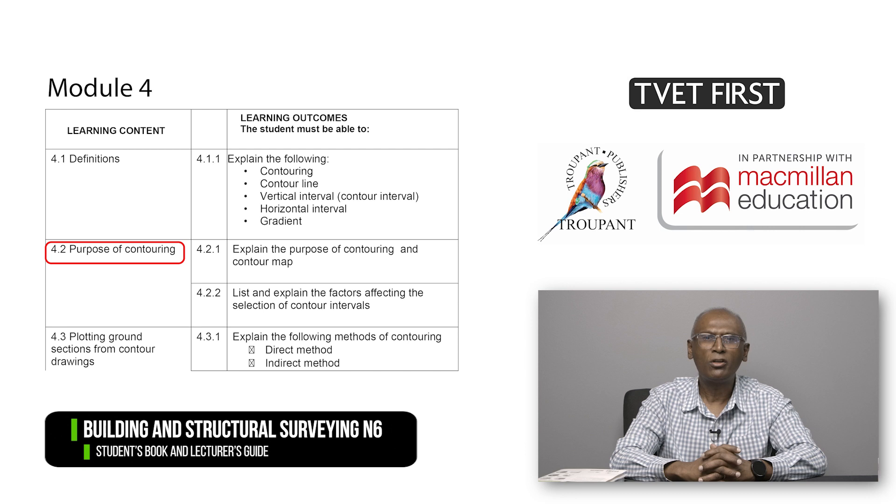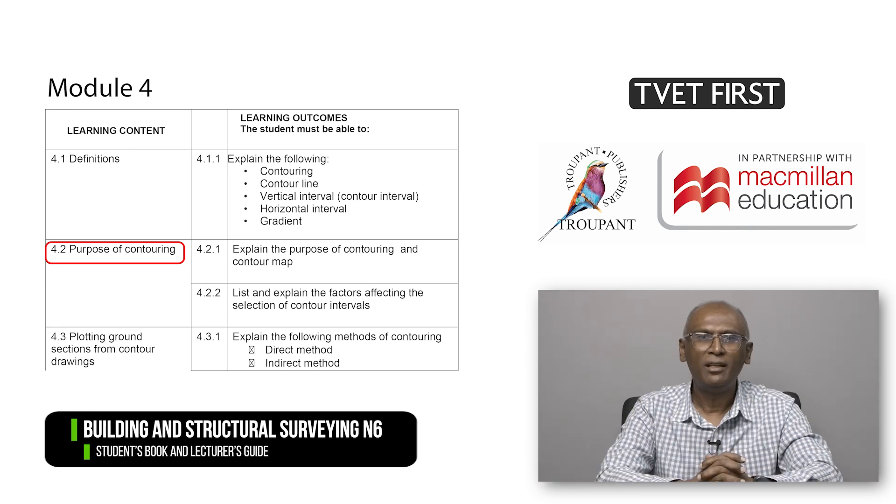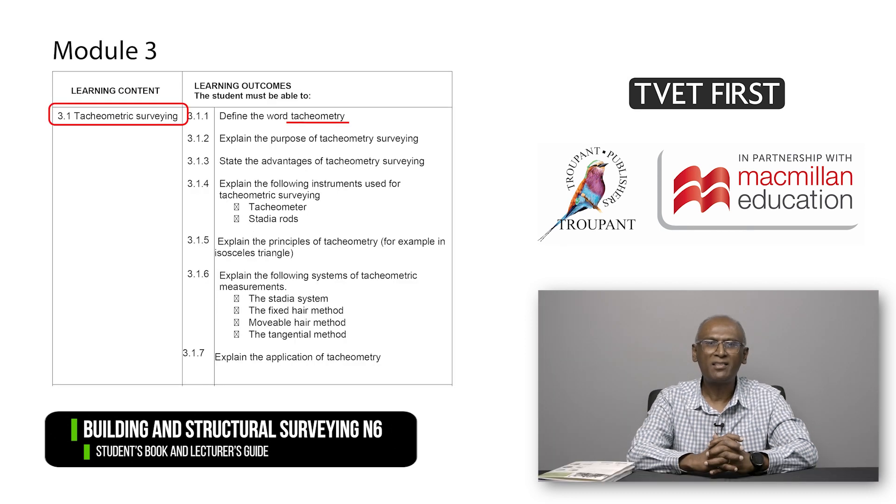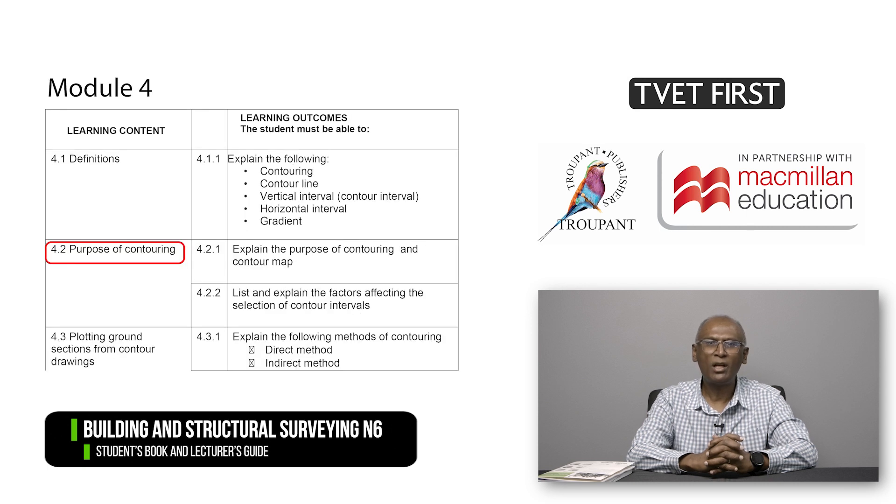Module 4 on Contouring was covered in Module 3 in the old syllabus. No longer covered in this module are methods of contouring of an area by grid and radial line method, and tachymetric readings with tachy and level. However, these techniques are covered in Module 3 with tachyometry. The purpose of contouring is now covered explicitly in the new syllabus. Measuring areas with the planometer is no longer required.